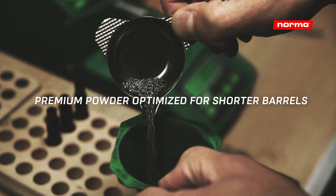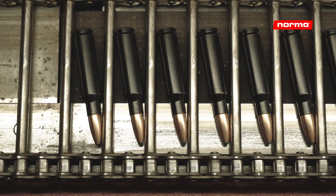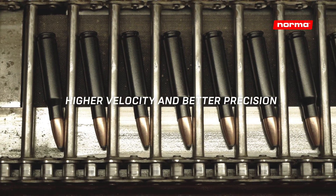The new cartridges are loaded with premium powder, optimized for performance in shorter barrels, which results in a higher velocity and better precision at the target.